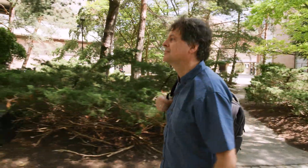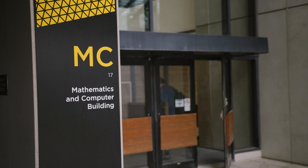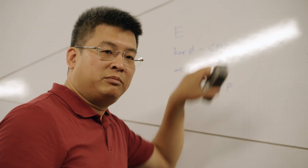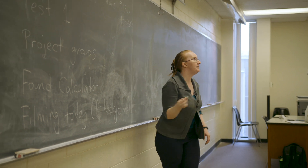Students will take courses that are taught by professors from each of the departments in the Faculty of Mathematics, including statistics, optimization, pure and applied mathematics, and computer science.